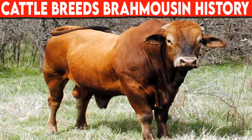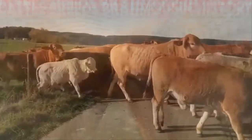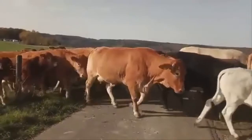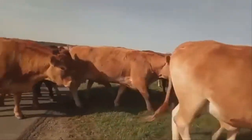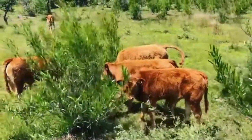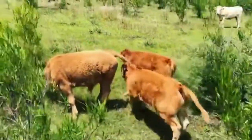Cattle Breed's Brahmacin History. The Brahmacin was created in the late 1970s by Darrell Wiggins in Texas. The first of the breed were produced from a multiple embryo transfer from a French imported limousine dam called Gloria. This resulted in six heifers and three bull calves, which formed the limousine base.